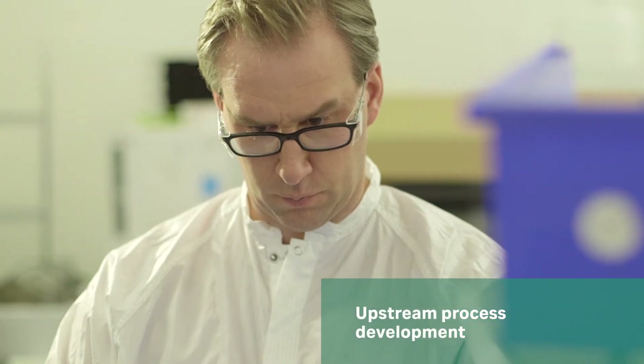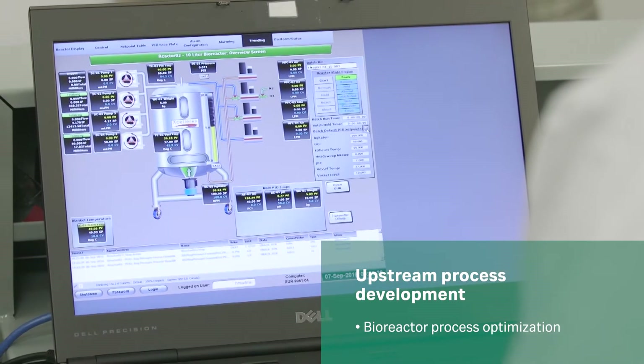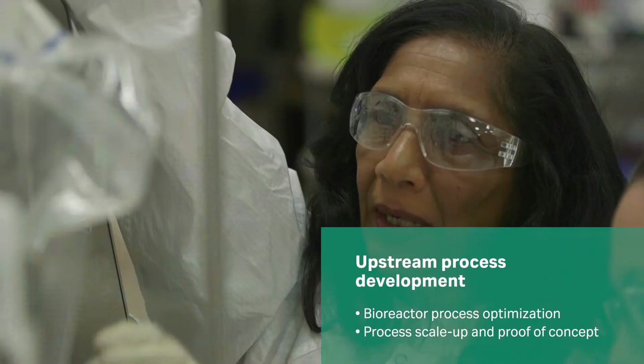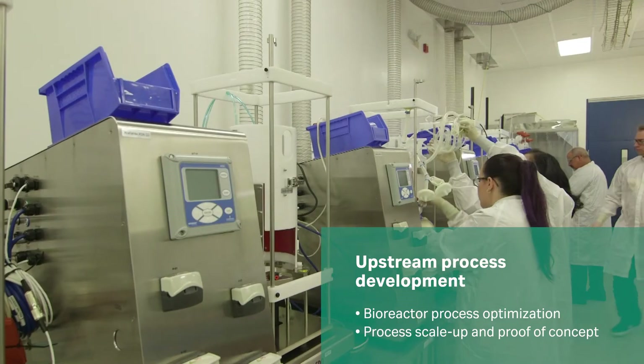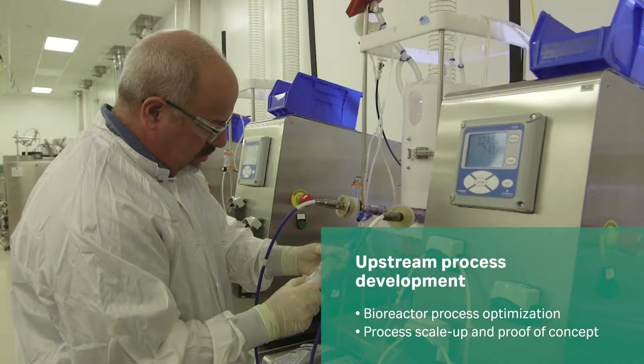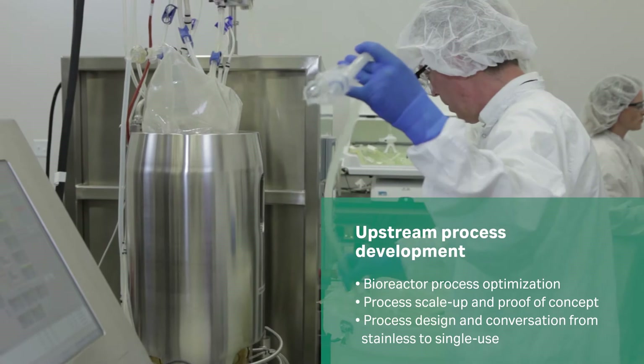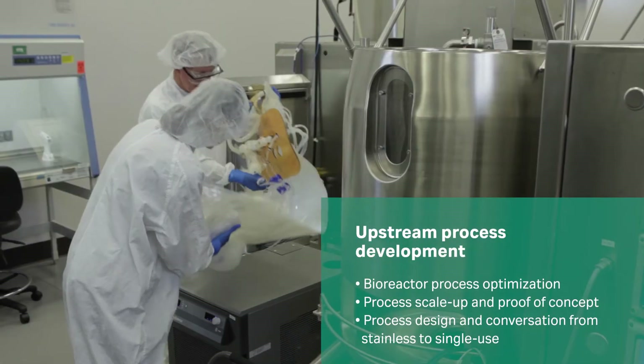Our scientists develop your process and scale-up strategy with manufacturability in mind. We conduct parallel processes at small scale and leverage our knowledge and experience with proven results. We specialize in the conversion of stainless to single-use technologies to enable speed to market.